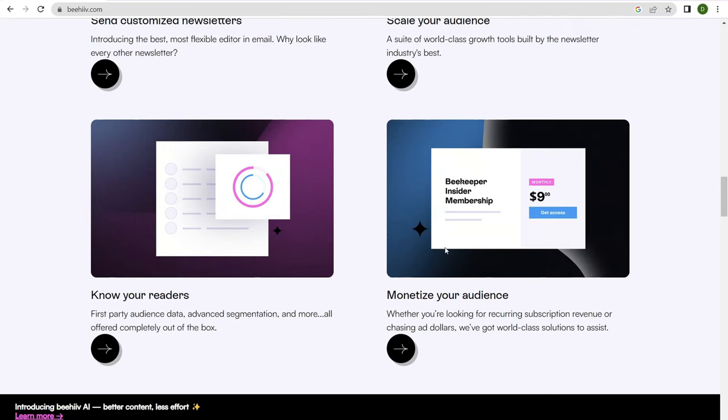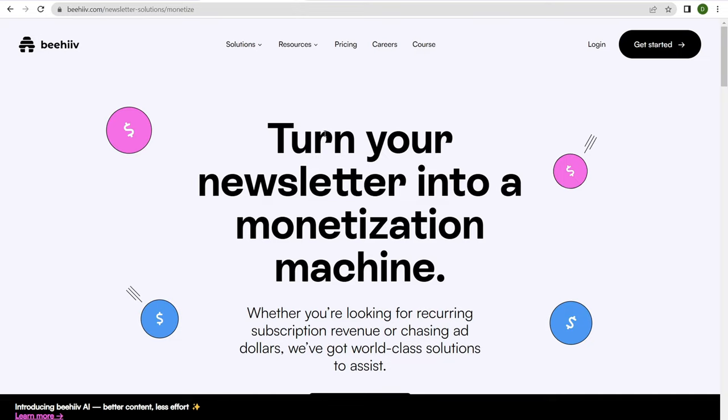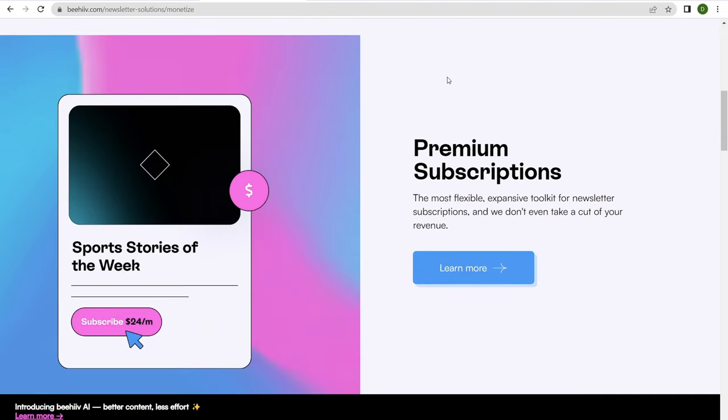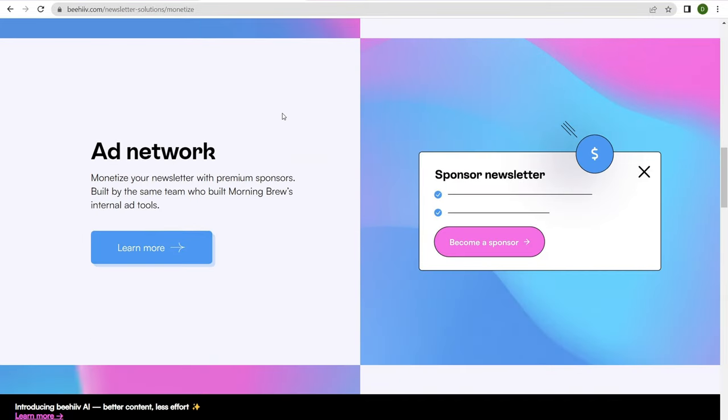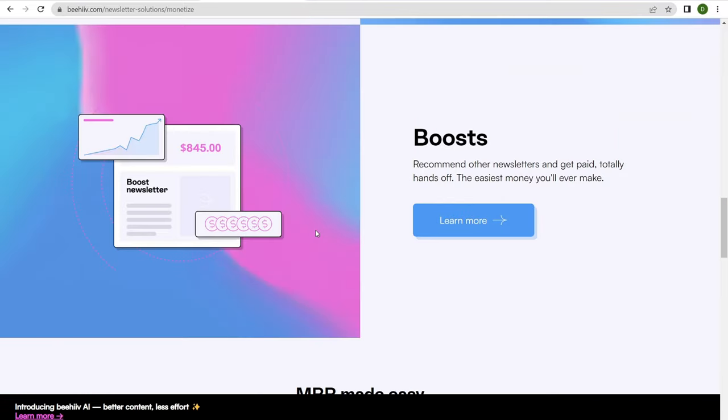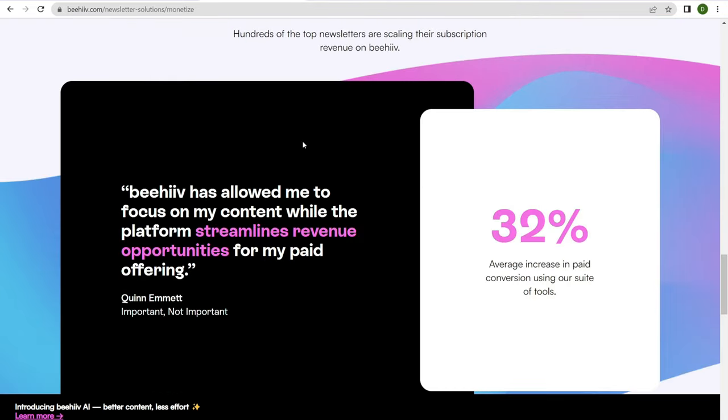You also get a wide range of monetization options. With Beehiiv, you can offer premium subscriptions — a free newsletter with an upsell, or both a free and premium subscription option. They have a built-in ad network so you don't have to reach out to sponsors anymore; when your newsletter gets to a certain level, you can start embedding ads. They also have boosts, where people can boost their newsletter within yours, and you can accept boosts as well.